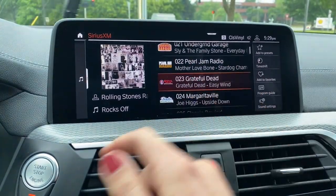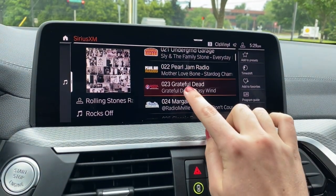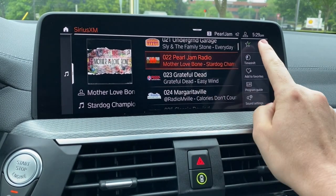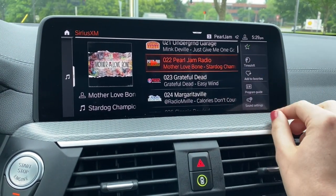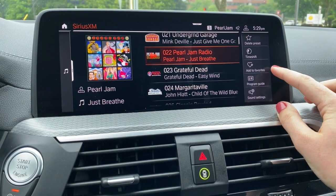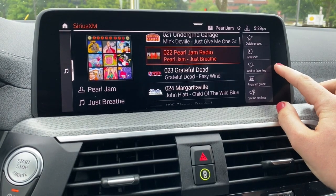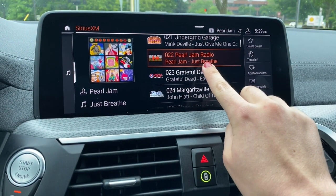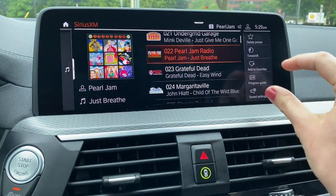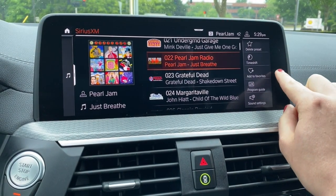If you wanted to save anything to what we call your presets, all you do is select the channel that you want and then select 'add to presets.' Presets are different from favorites. If you add anything to favorites, it means that every time — say this Pearl Jam 'Just Breathe' song comes on anywhere in the SiriusXM world — it will give you a pop-up and let you know that song is playing. So you want to make sure you really like that song before adding it to your favorites.